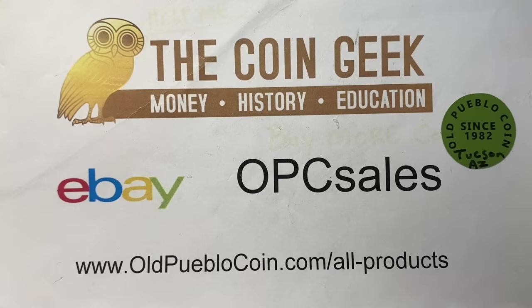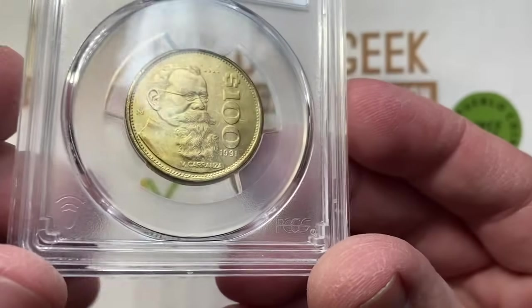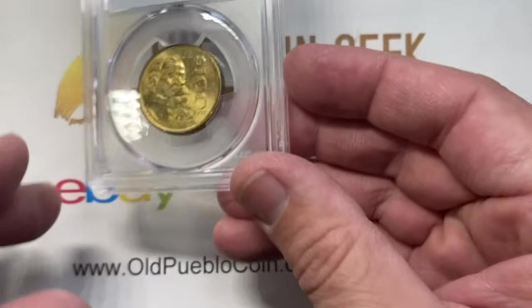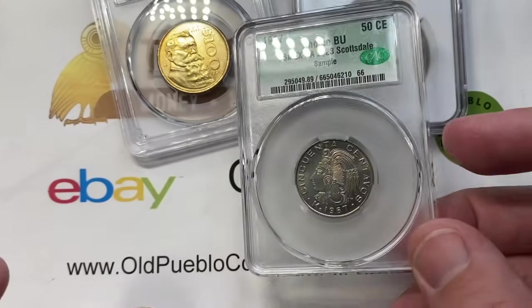Hey guys, it's Ben the Coin Geek at Old Pueblo Coin, and I wanted to show you a sample of the stuff that I got while I was at USMEX 2023 in Scottsdale, Arizona. I think you'll really appreciate all the different samples that I have to show you.